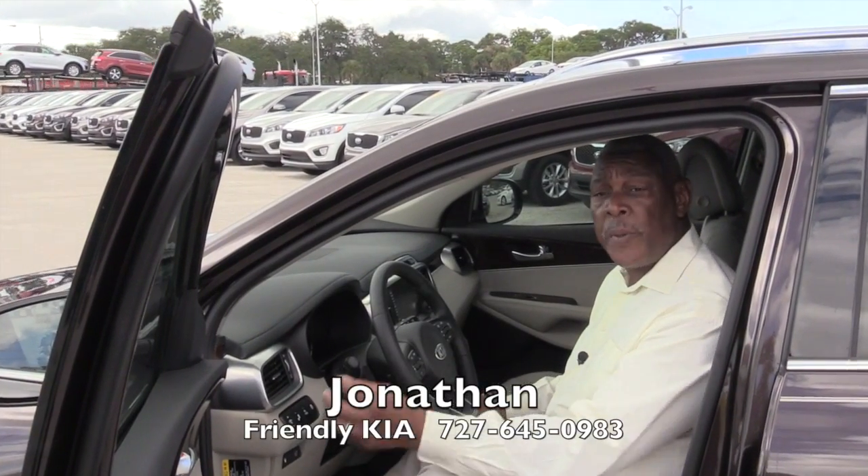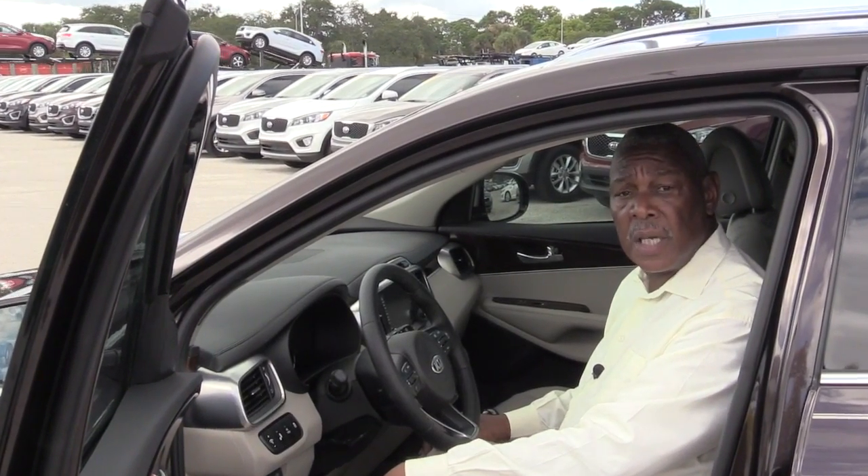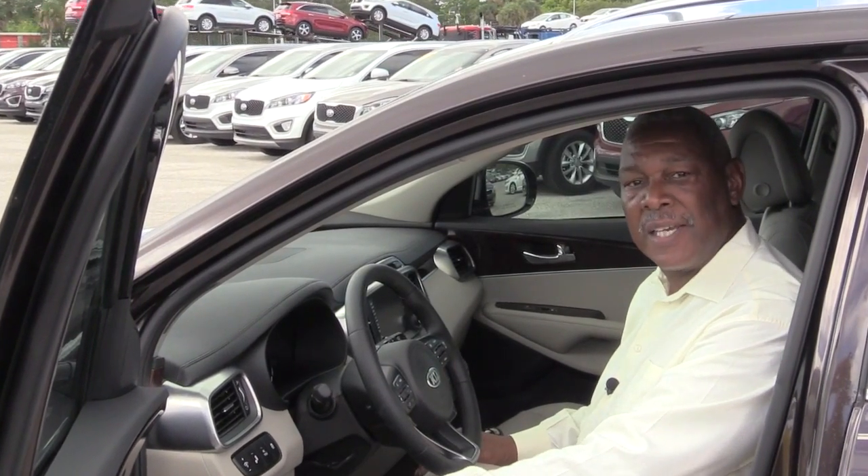Folks, I'm Jonathan Jones and I hope you enjoyed your tour of the 2016 Kia Sorento. Come see us here at Friendly Kia.